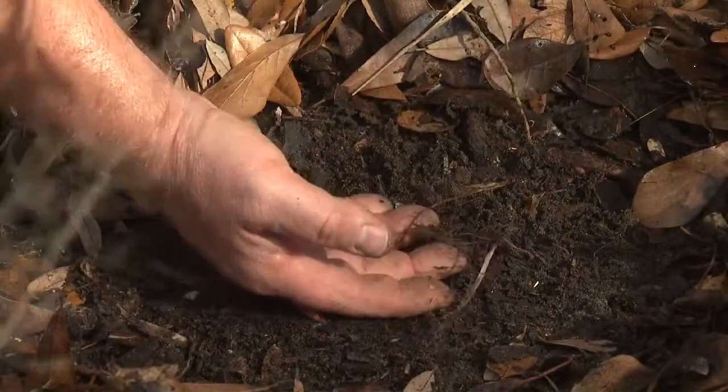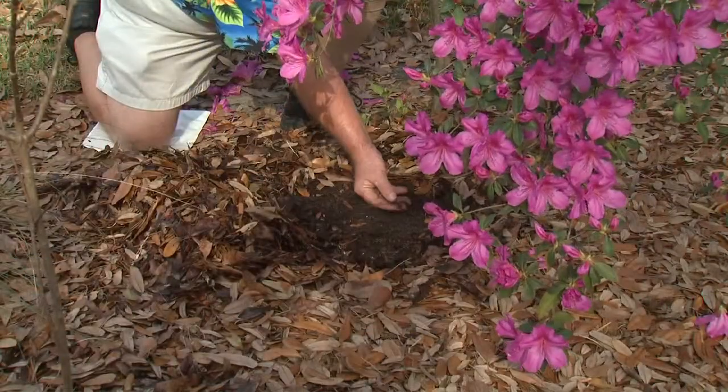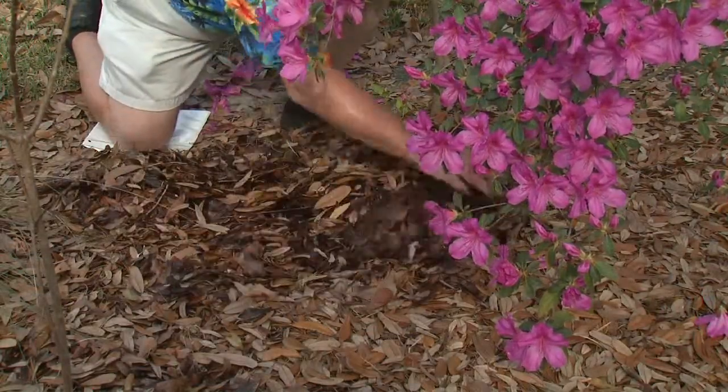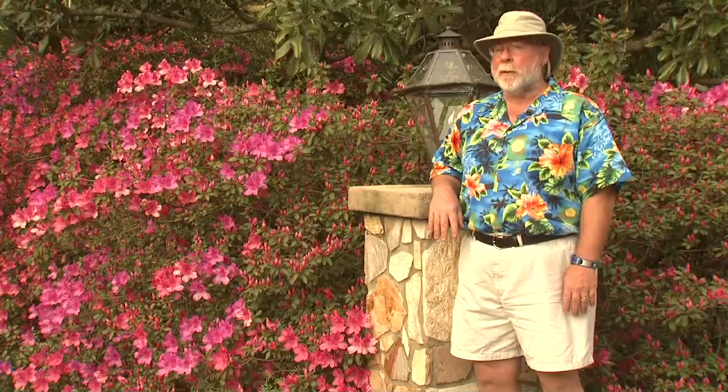Azaleas have a shallow and fragile root system that can be damaged from excessive raking. Using organic mulch like these oak leaves is the best method to keep landscape weeds under control. You can expect southern indica azaleas to bloom in early March down on the coast to early April in North Mississippi.